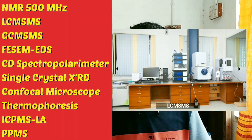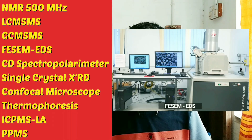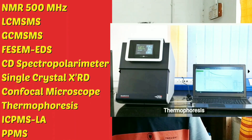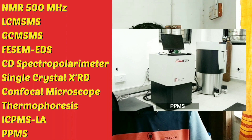Another thing: the instruments which are available in the CIF building of our Department of Chemistry are rarely available in other universities. Some of the instruments include: NMR 500 MHz, Liquid Chromatography Mass Spectrometer, Gas Chromatography Mass Spectrometer, Field Emission Scanning Electron Microscopy, Energy Dispersive Spectroscopy, CD Spectrometer, CD Spectropolarimeter, Single Crystal XRD, Confocal Microscope, Thermophoresis, Inductively Coupled Plasma Mass Spectroscopy with Laser Ablation, and Physical Properties Measurement System. These instruments are operated by a skilled and qualified group of scientists and engineers, and this facility is open to all researchers from different universities, industries, and research institutes in Maharashtra.